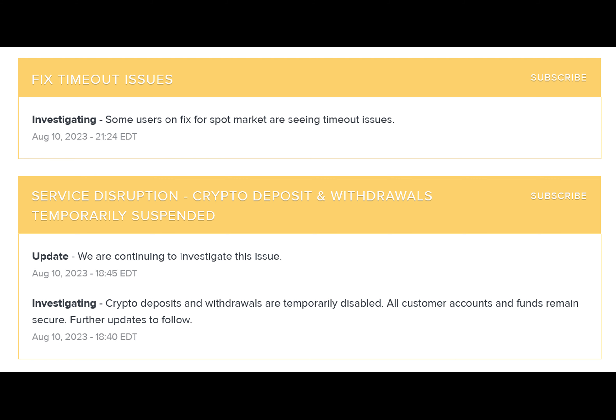The current displayed price of XRP on Gemini is being attributed to a glitch. Meanwhile, as of 11:00 a.m. UTC, Gemini announced it has put its platform into full site maintenance. It also reported that some users were seeing timeout issues on spot markets.